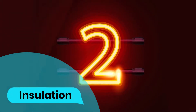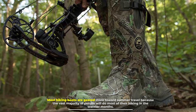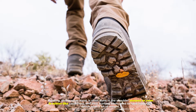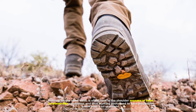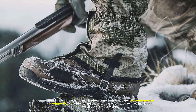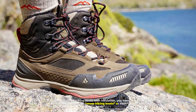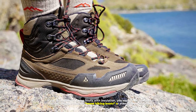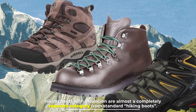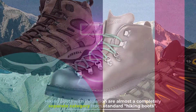Number two: insulation. Most hiking boots are geared more towards summer travel because the vast majority of people do most of their hiking in the warmer months. Hunting, on the other hand, is often done in the shoulder seasons or even in winter-like conditions, and thus hunting boots tend to have insulation, which adds a bit of weight. If you're looking for hiking boots with insulation, you need to look for winter hiking boots, snow hiking boots, or even mountaineering boots — hiking boots with insulation are almost a completely separate category from standard hiking boots.